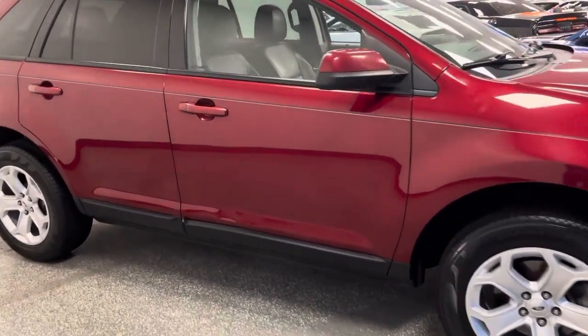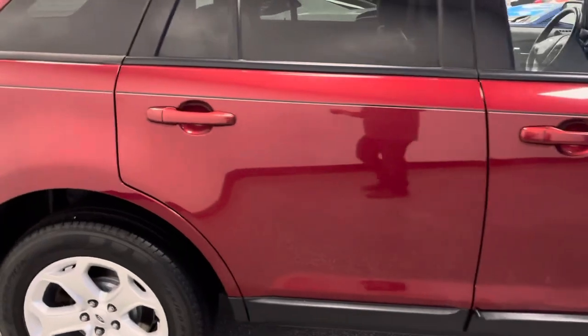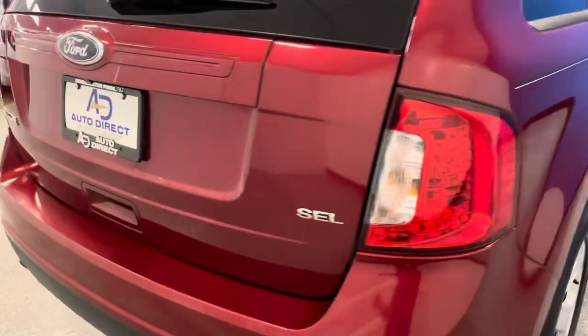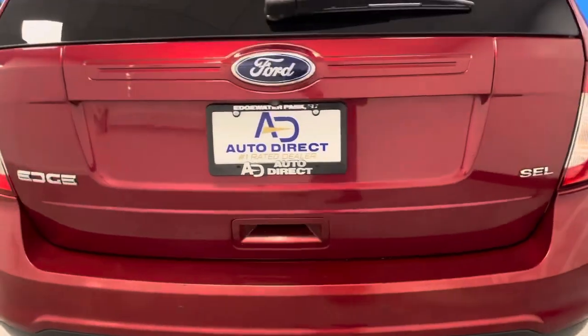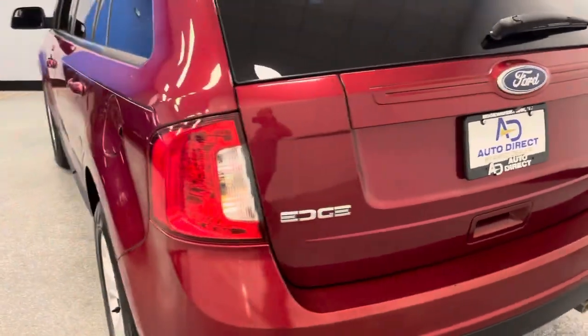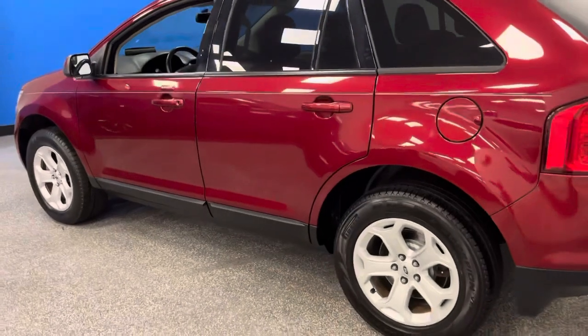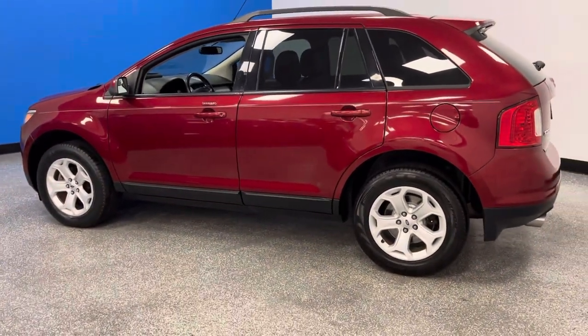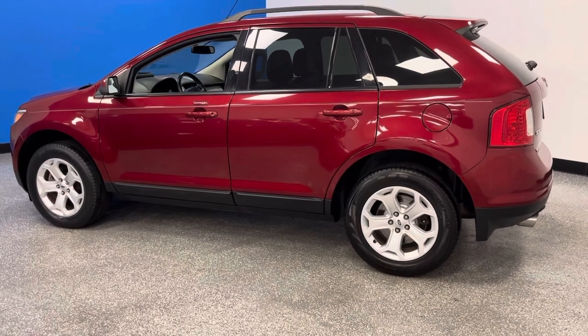So though it has front-wheel drive, which is great for gas mileage, it does have all the quality — and that's what it's all about. It's an SEL Edge: right color, right equipment, right quality at the right price. So if you're looking for the economical, absolute stunning, perfect quality Ford Edge, it's right here.